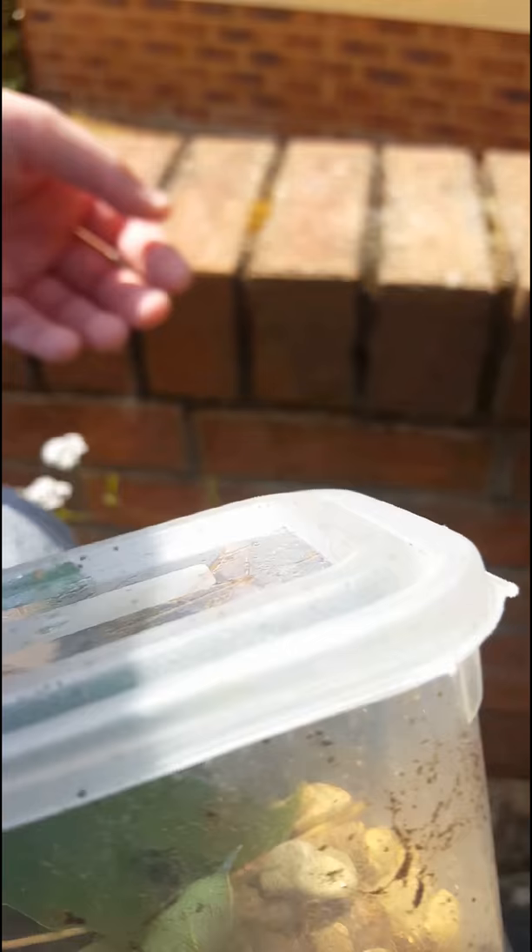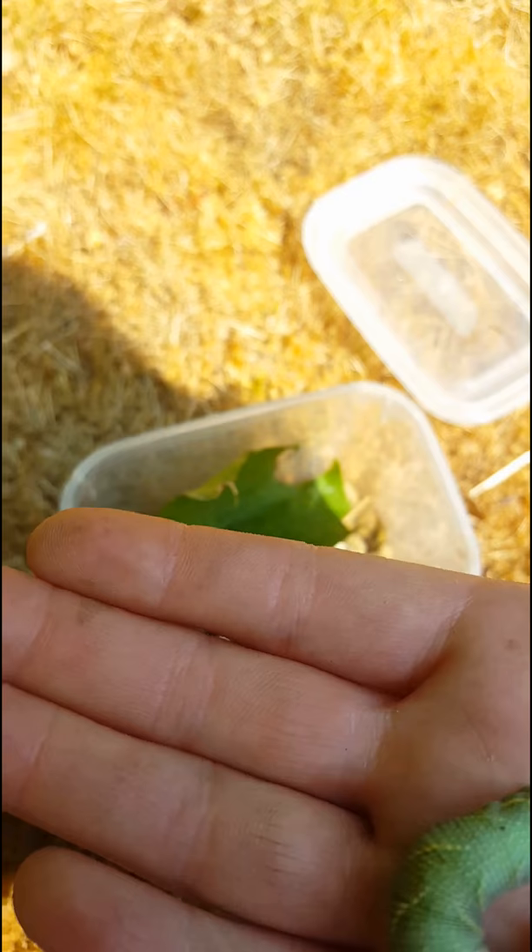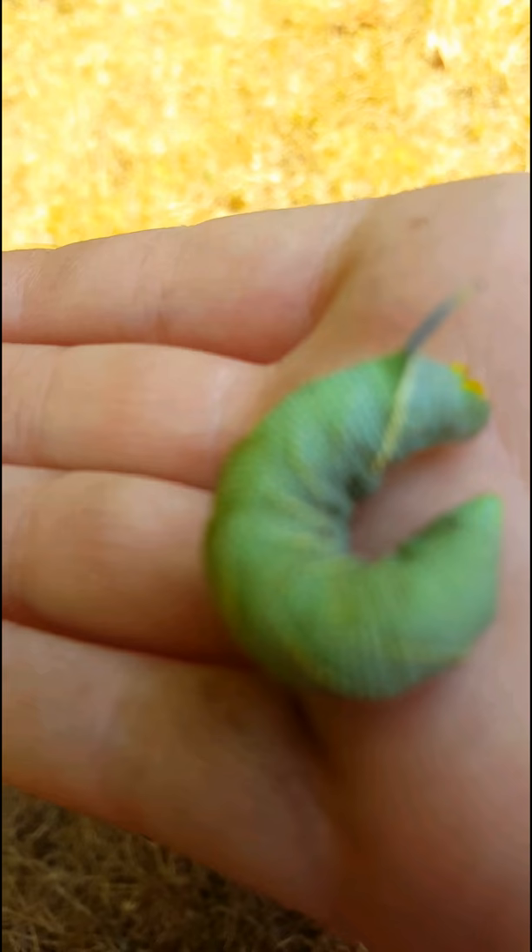We've got this caterpillar and we are going to let it go. Here is the destination. That sun is making it really hard — it's very feisty. Here in Wharton we are having some massive sun. As you can see, this is a few shots of it, and if you look close you'll see its horn.